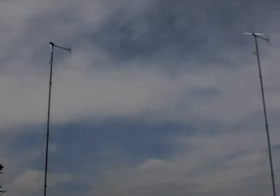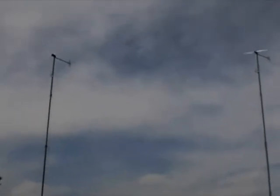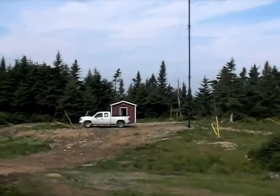The towers have been fabricated and designed by us at Newfound Energies. They're each 100 feet tall and they have five levels of guy wires on each, which span out about 35 feet at the base in four different directions.